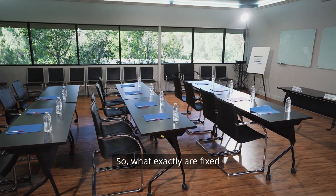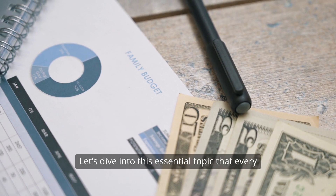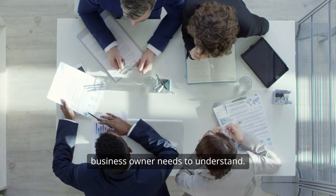So, what exactly are fixed costs and why should you care? Let's dive into this essential topic that every accounting professional and business owner needs to understand.